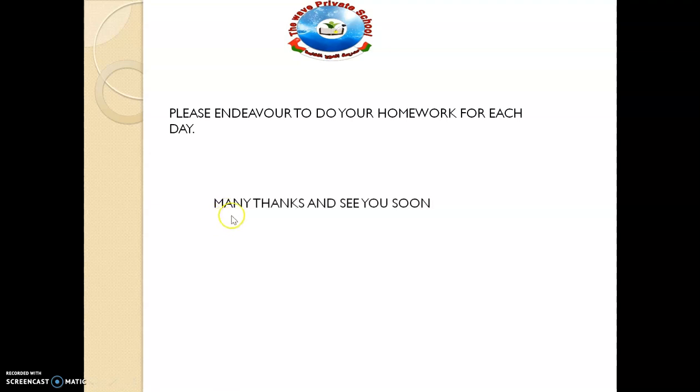Good friends, it's been a lovely time. Please endeavor to do your homework for each day. Many thanks, and see you soon — see you in the next video. Bye.